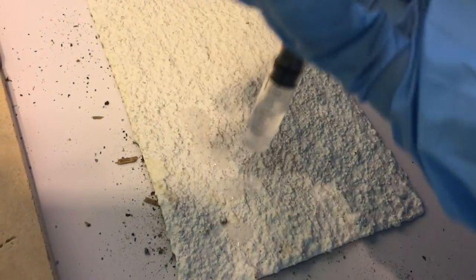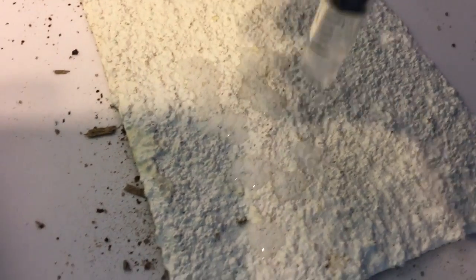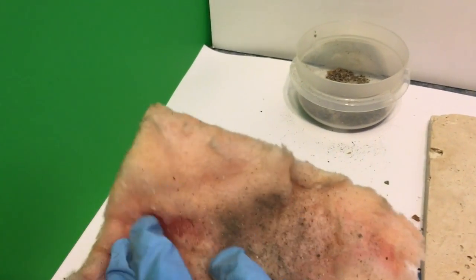Moisture also causes things like corrosion and can harbor mold in building insulation. This is what hydrophobic looks like. Water can't get in, can't cause corrosion, and can't cause mold growth. That's the difference between an insulation that lasts for years and years and one that degrades rather quickly.